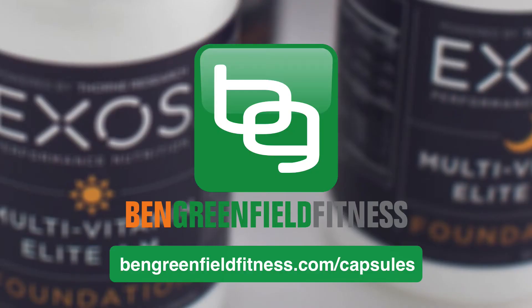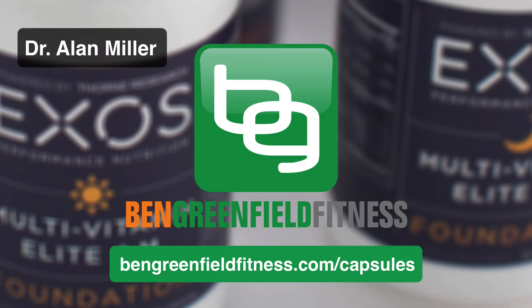Hey you guys, what's up? It's Ben Greenfield. Do you like my hair and my sleepy eyes? I just got off the airplane late last night, but I got up early this morning to interview this guy named Dr. Alan Miller.